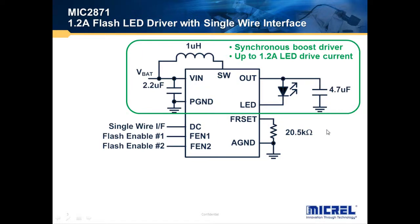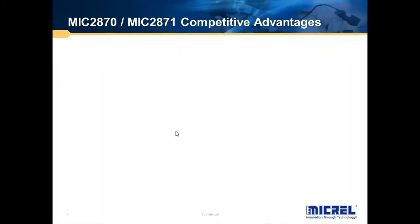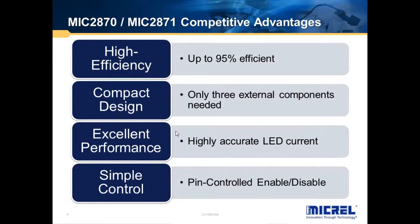The current can also be set by either the current semi-sister or through the single-wire interface that comes with the MIC2871. The same set of additional features are also available on MIC2871. Both the MIC2870 and the MIC2871 are highly efficient, delivering up to 95% efficiency.